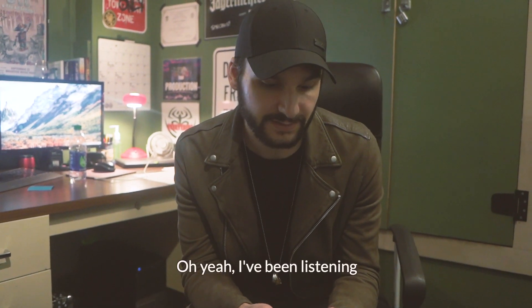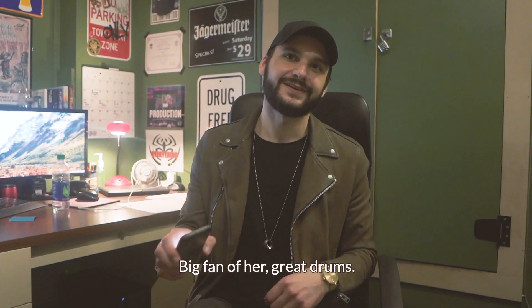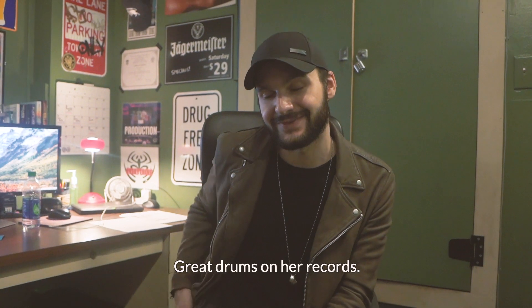I've been listening to Maren Morris' new record a lot. Big fan of her — great drums on her records.